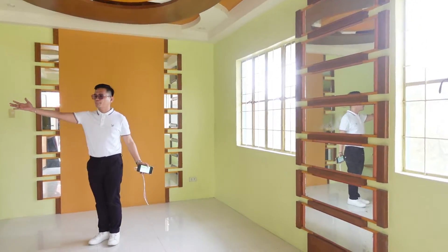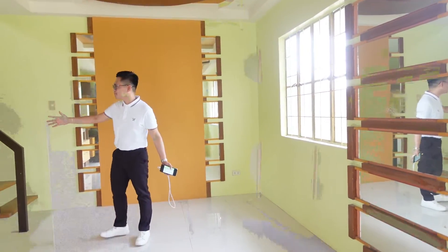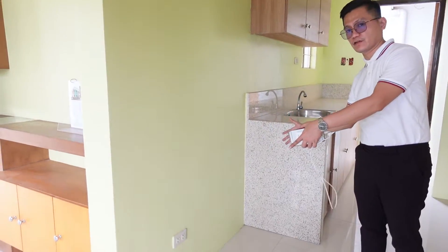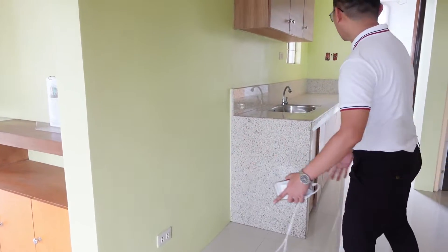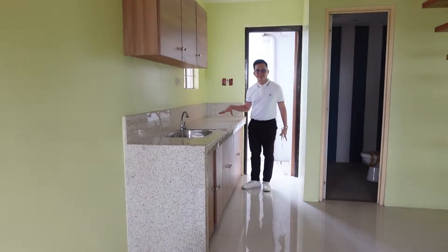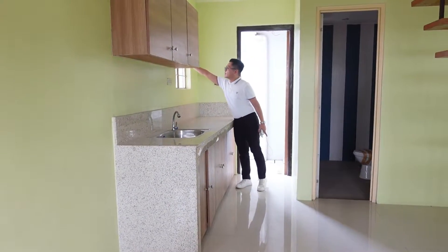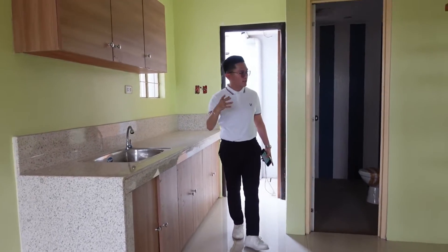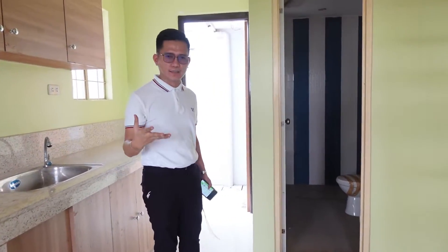We also have our kitchen here. This will be your provision for your roof. The refrigerator will be placed here, and we still have a small space here. The cooking area will be placed here as well. There's a small window for exhaust so the cooking smells can go out.